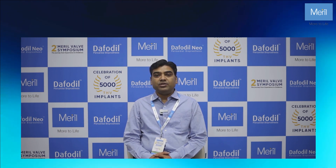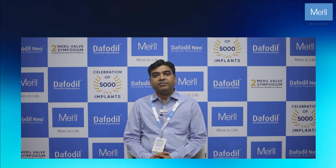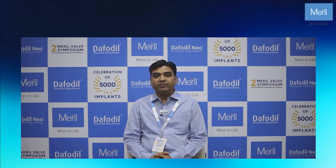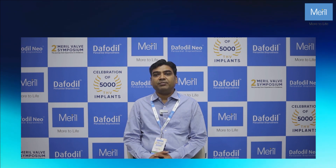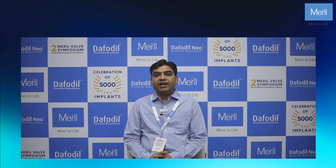I am also using other Meril products. I have visited Meril Academy also — it is quite good and very informative, and you can learn a lot from Meril Academy. They are coming with new products now: Tavi, patches, and grafts.